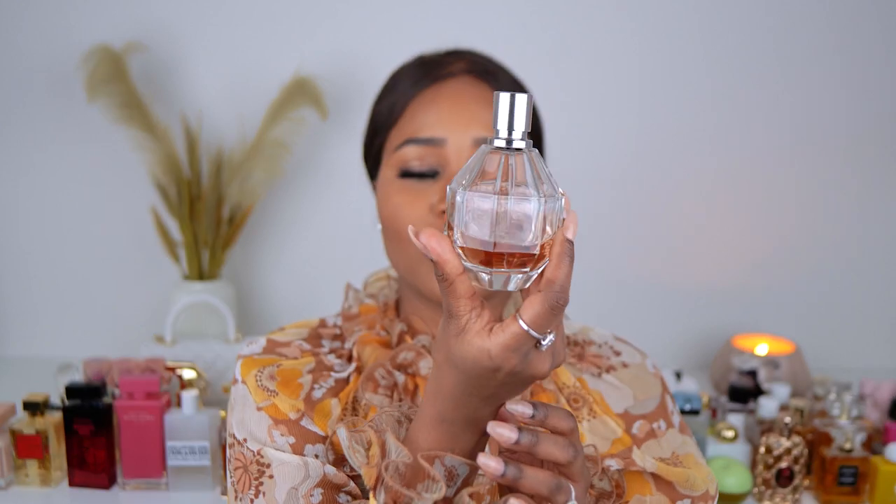This is Flowerbomb by Viktor & Rolf. I enjoy this oriental floral scent. The musk in here is so beautiful. I don't want to run out. I'm just hanging on by a string. Love this.